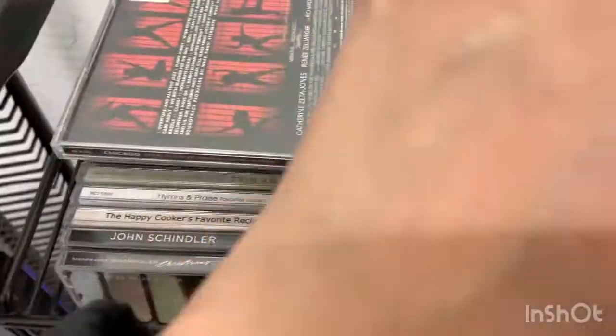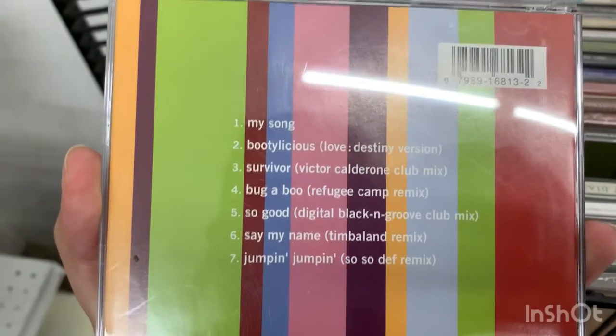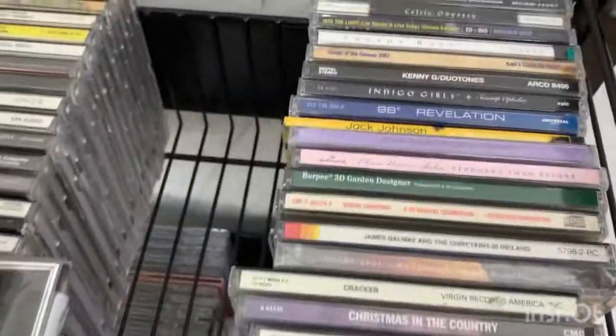We're looking at the CDs because I really want to find CDs of music from the 2000s. It takes time and patience to look through them — you have to make sure you find what you're trying to find. Sometimes pulling out the CDs and looking through them makes more sense. I see a Destiny's Child CD with remixes — it looks pretty cool, I'm going to pick it up.